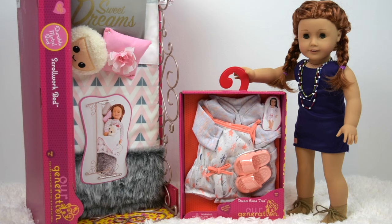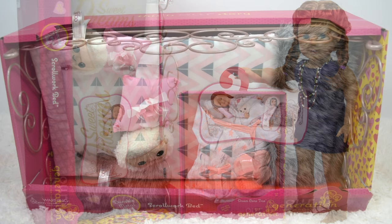Hey guys, I love Our Generation scrollwork beds and I was just at the store and I saw this one hiding behind some other beds. It's a color I haven't seen before so I was super excited when I saw it — I think this has to be my absolute favorite one so far. I also saw this adorable new pajama set, a cute little romper that also comes with a matching robe, so I'm going to open these up right now.